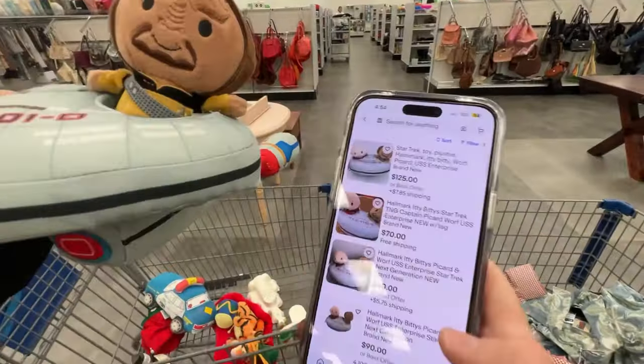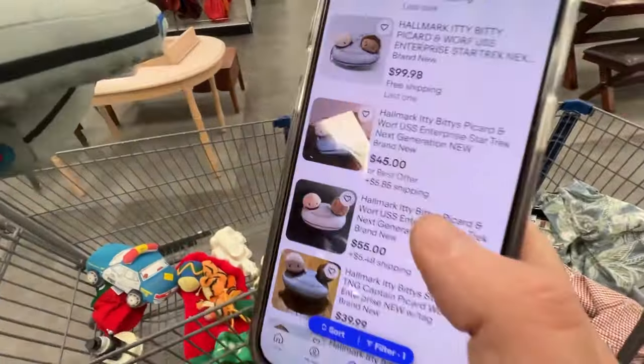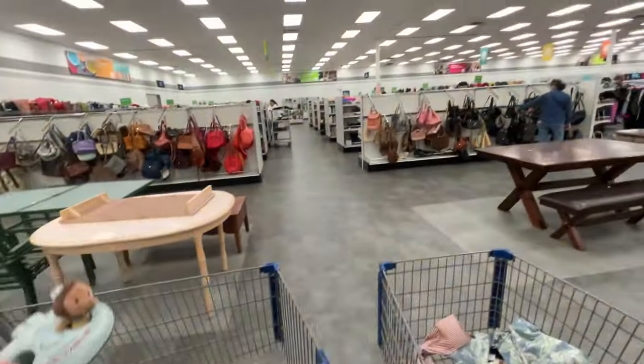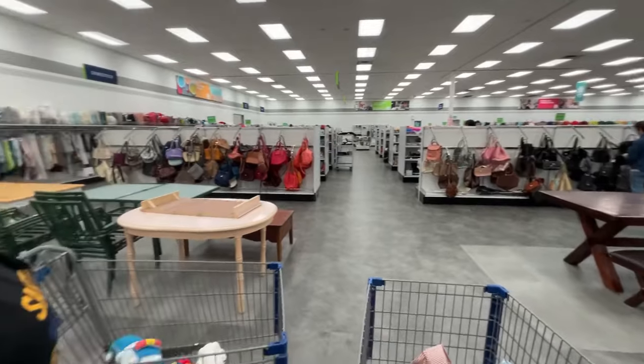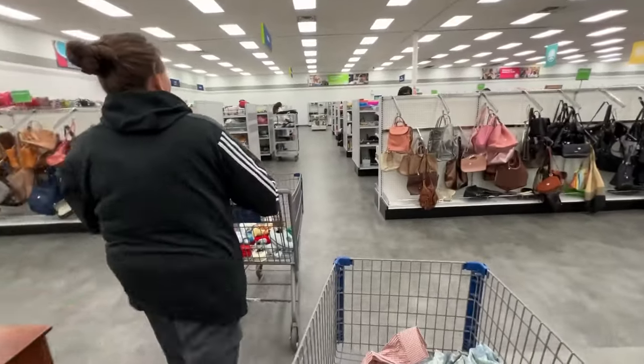It's going 125, 70, 40, 90. And we're missing the other guy? Yeah, this little fellow. Who is he? Picard. Picard? So we're going to go look in the plushes to see if we can find it. Wish us luck, guys. Let's see if we can find it.